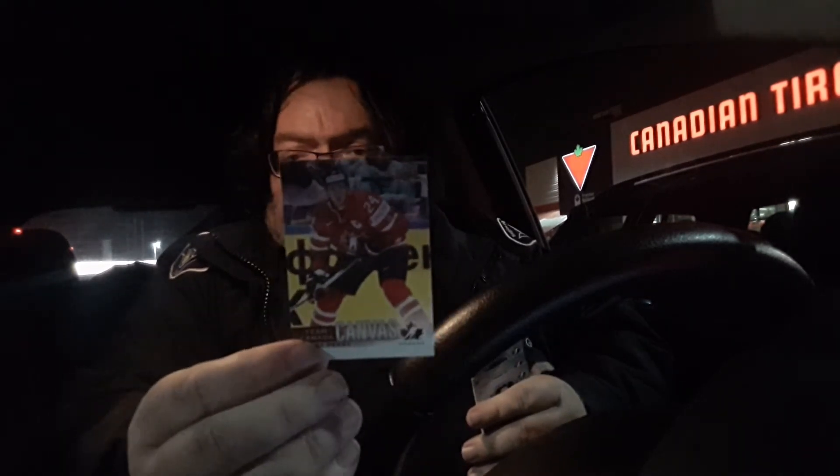Got a Carey Price card — short print, card number 115. Are you serious? We've got like three packs left. Upper Deck, what are you doing to me? He gave me another canvas card — Corey Perry. Lots of canvas cards; that's like three out of the ten here.